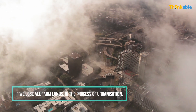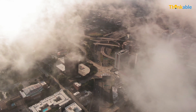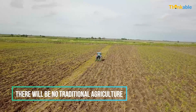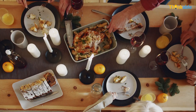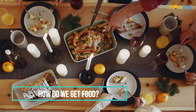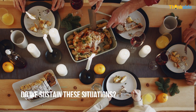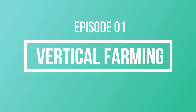What happens if we lose all farmlands in the process of urbanization? What if there will be no traditional agriculture in the coming years? How do we get food? Do we sustain these situations? This is today's episode of Thinkable on Vertical Farming.